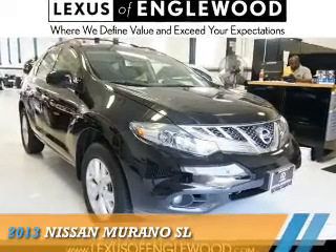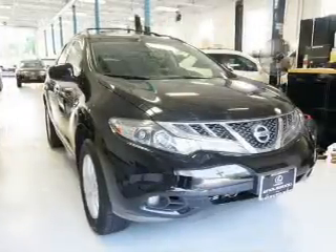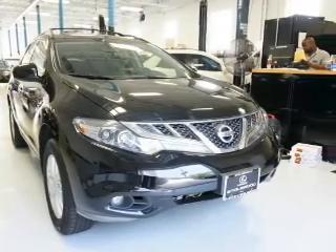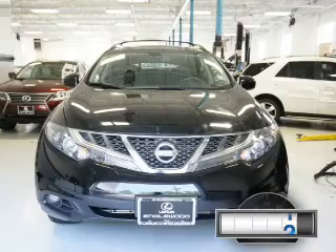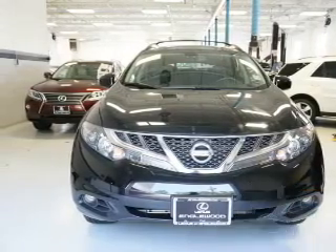Presenting the 2013 Nissan Murano. It's powered by all-wheel drive, a 3.5-liter six-cylinder engine, and an automatic transmission. With fewer than 15,000 miles, this vehicle has a long road ahead.